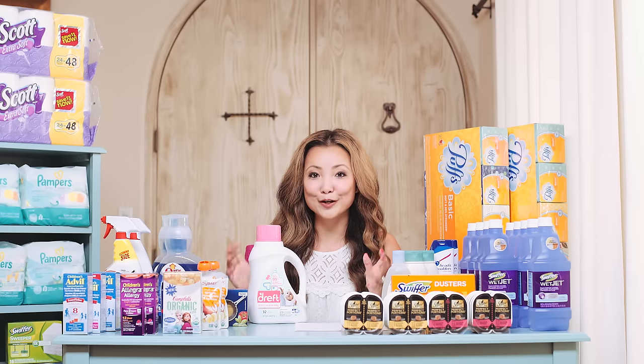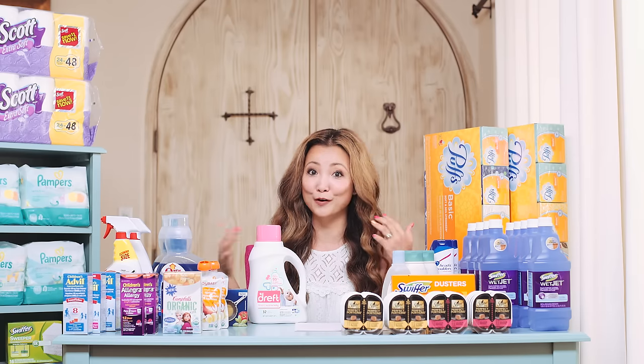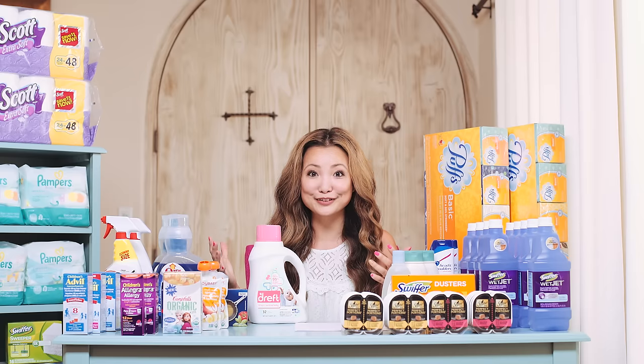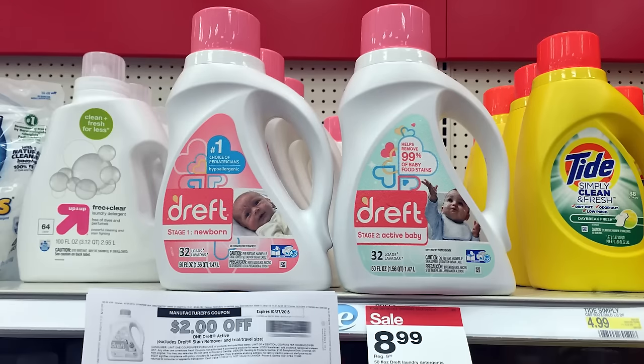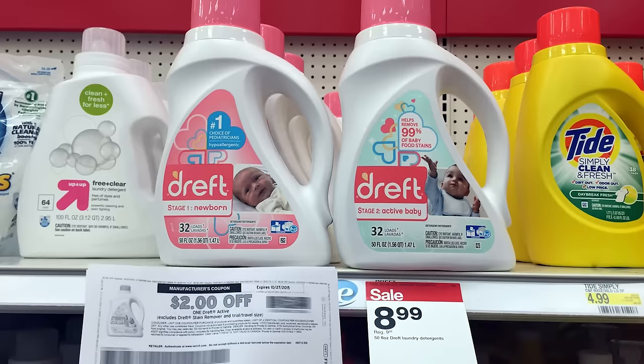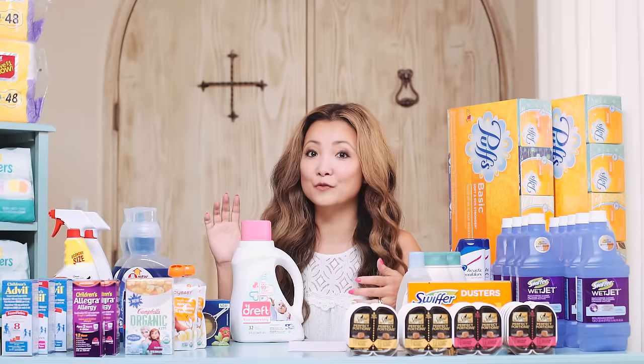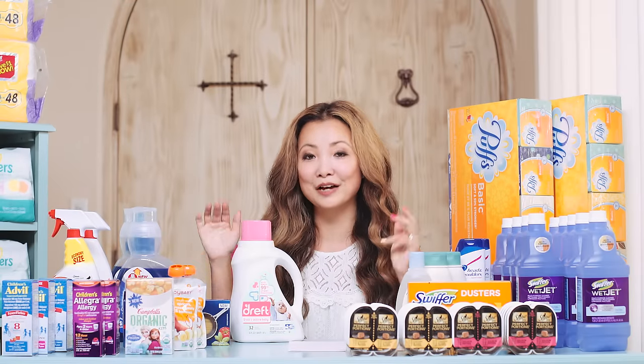Next we have Dreft laundry detergent. I love these not just for baby's clothes but also for the family's clothes because they're really gentle. These are on sale for $8.99. There's a 20% off Target Cartwheel and a $2 printable coupon, making this just $5.19 after the Cartwheel and the coupon.